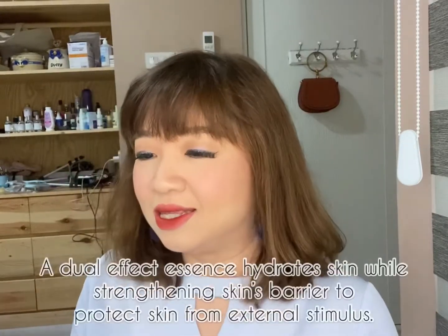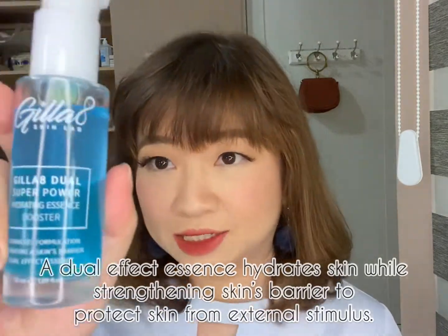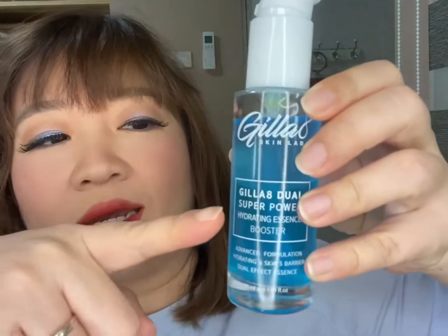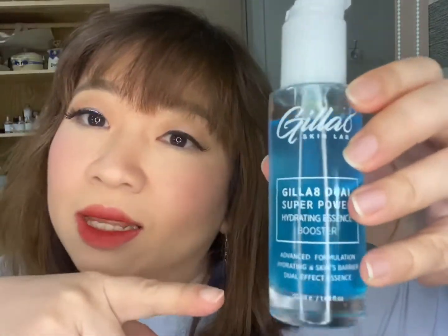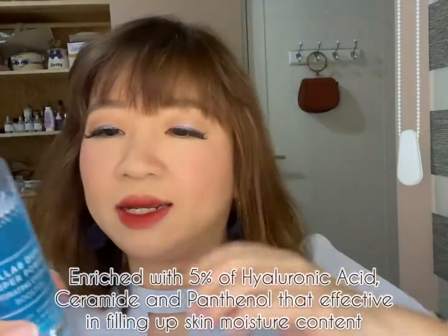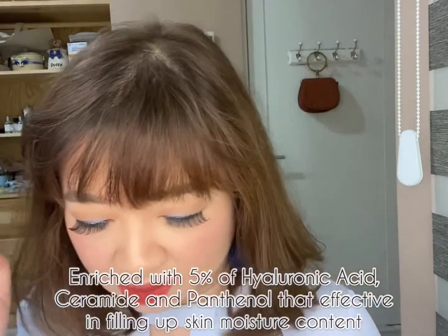Hi guys, I want to share with you a product that's not available on Hicharis, which is amazing. It is Gilla8 Skin Lab — this is a super power hydrating essence booster. If you see the product, it is water and oil, separated, boosting ingredients including butterfly pea.